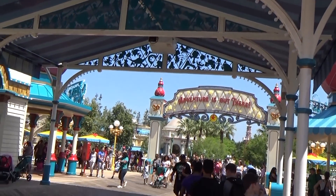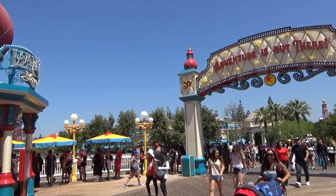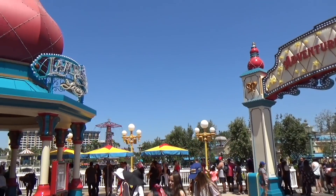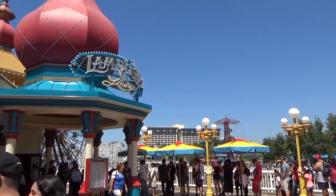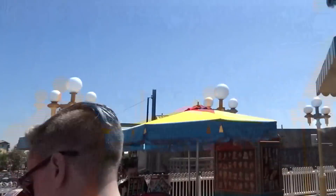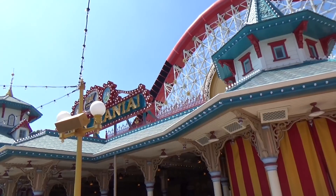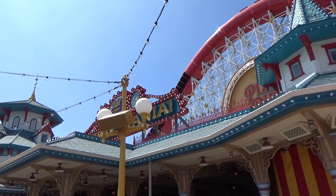Near this entrance is also where you're going to find the new restaurant the Lamplight Lounge, which is pretty good. If you're a fan of the Cove Bar you're especially going to love it — it has some really good food as well, just as in their normal restaurant. Also, the main store is Knick Knacks, themed after the Pixar short 'Knick Knack'.